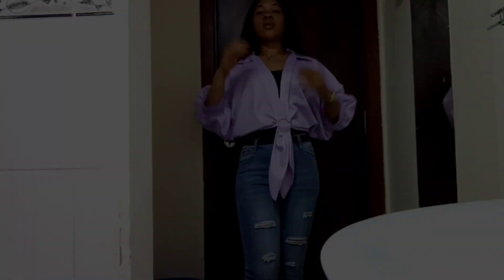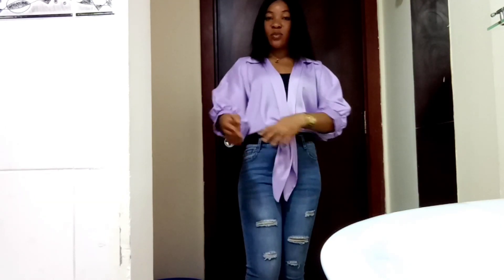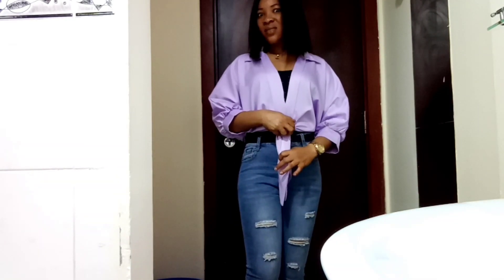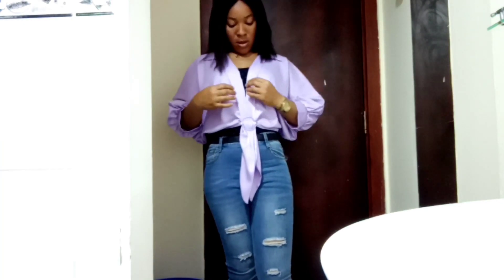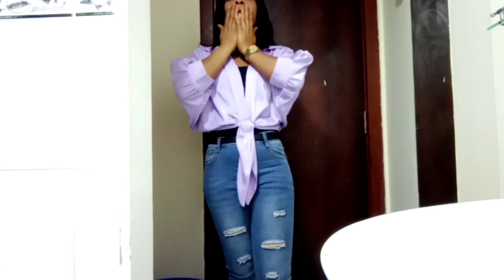Guys, what do you think about my boobito? They call it boobito. Actually this is not my first time wearing it — I think this is the second time, yeah, this is the second time, and I really really like this. So time is going, let us go to work.